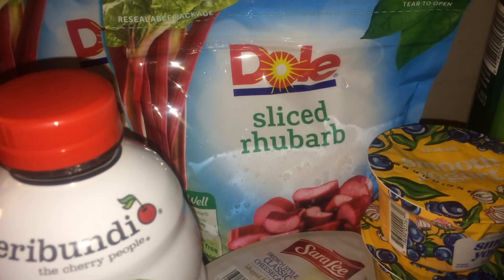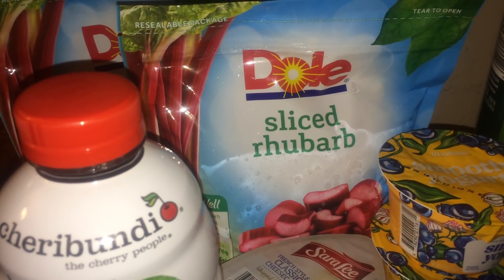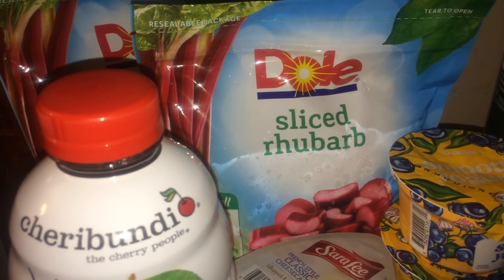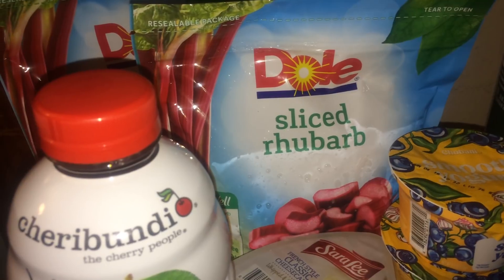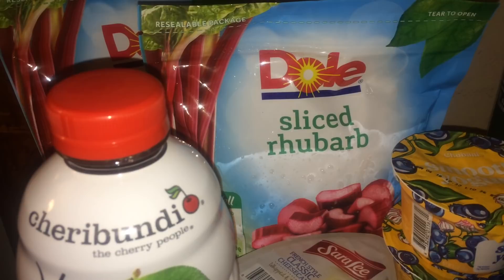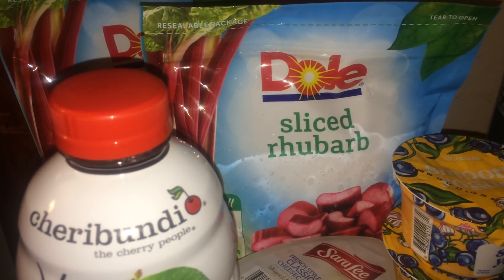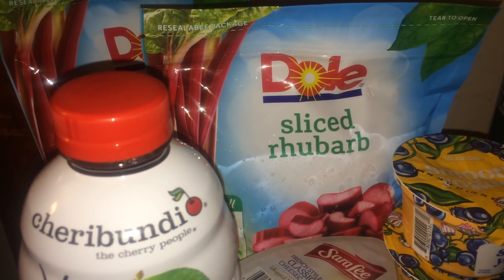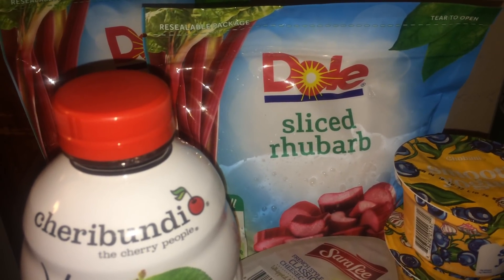The first deal I took advantage of was the Dole frozen fruit. They have different varieties — the cheapest is $2.99, and they're on buy one get one free, so for two it was $2.99. I used two of the $1 off one manufacturer coupons from the Smart Source inserts — $4.29 — making it 99 cents, or 50 cents per bag. They have different varieties: pineapple, mango, and blueberries. The blueberry and pineapple are $3.59, so you'd end up paying $1.59 for both packages.